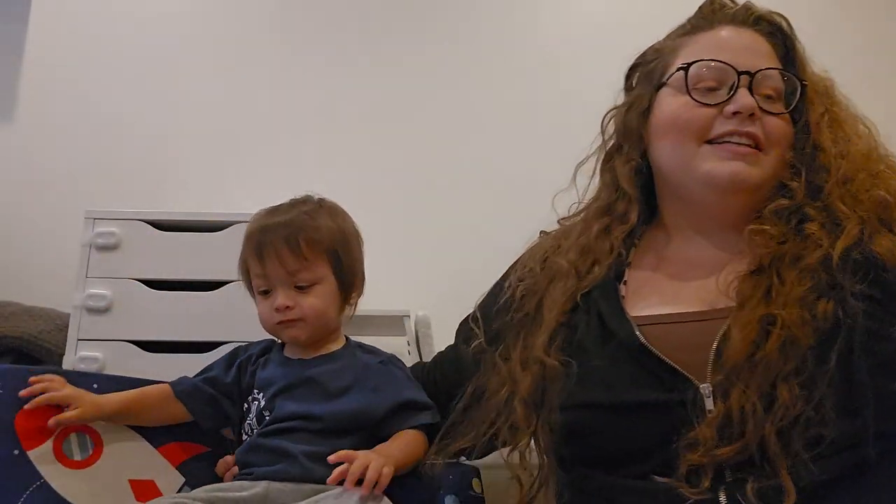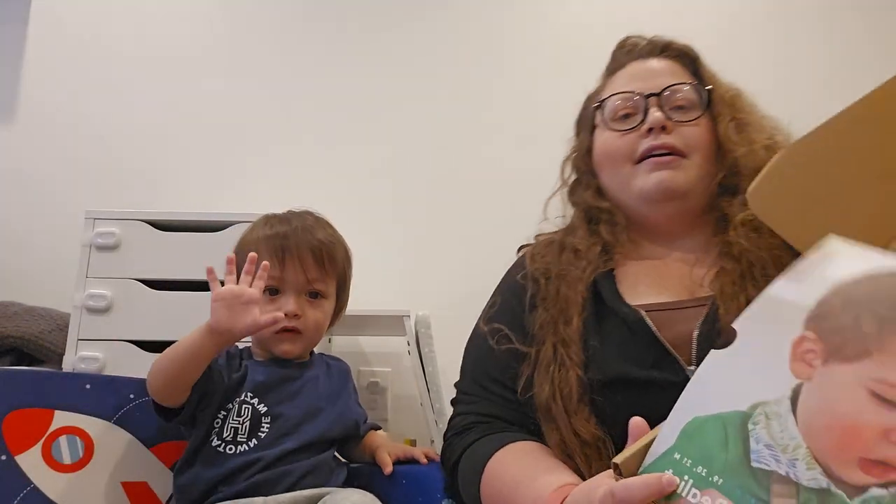Hey guys, it's Miranda back for a video. Today you can see I have Ari as my little guest star. We're going to be unboxing the Realest Play Kit from Love Every — that's 19, 20, and 21 months. All I've done so far is open the lid just so that you guys can't see my address.